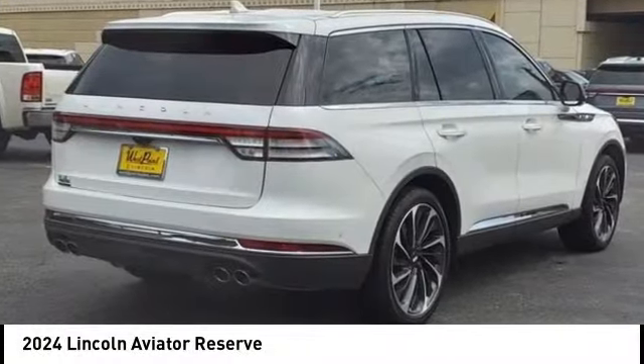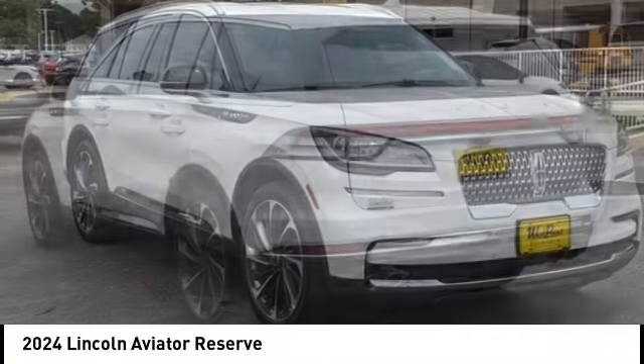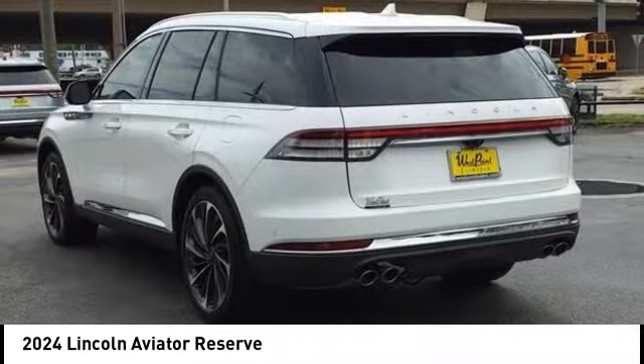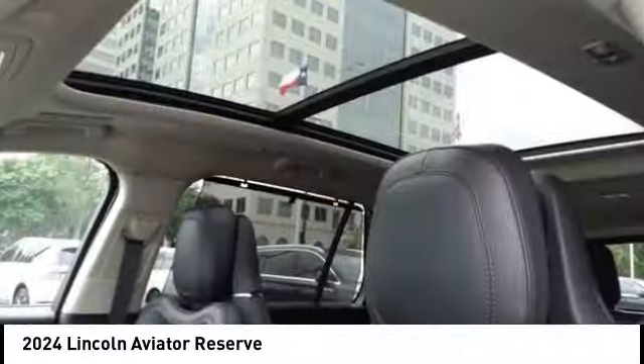Stop by and take a look at the 2024 Aviator. The Lincoln Aviator is the luxury division's mid-size sport utility vehicle. Based on the Ford Explorer, the Aviator combines a rugged, truck-based platform with a smooth luxury car ride.